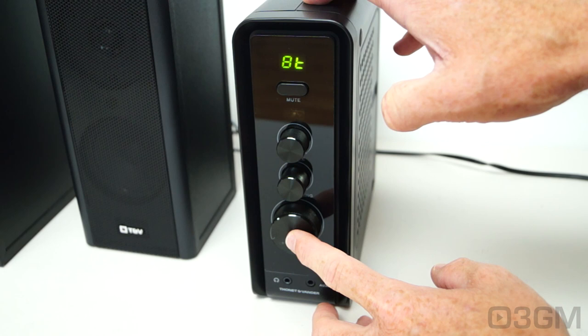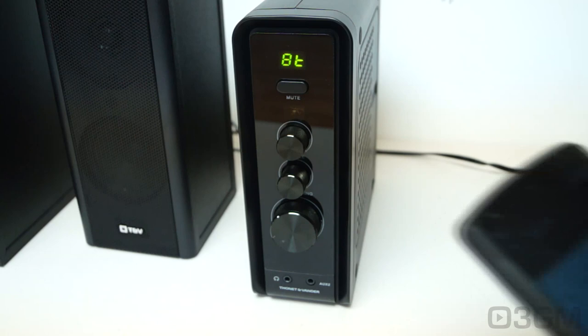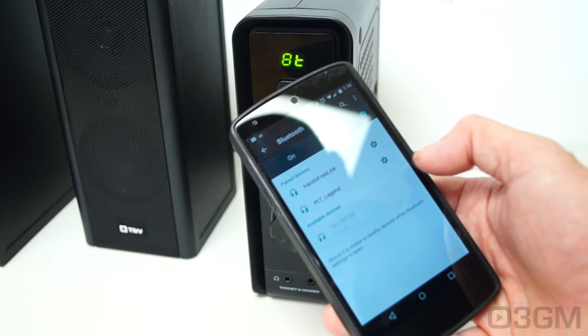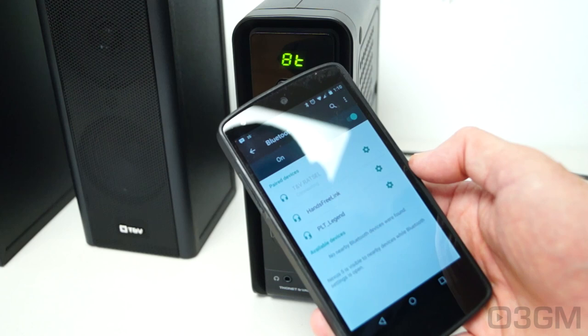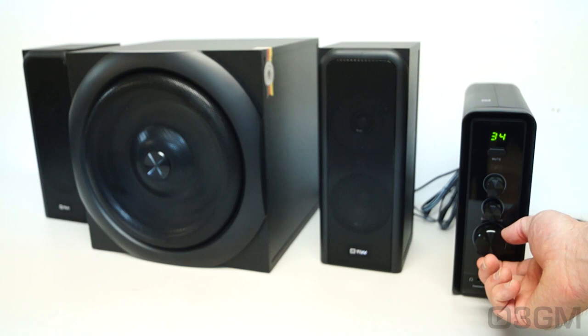You can cycle through these inputs very easily by pressing the volume knob. Now let's go ahead and connect it to my smartphone. Just enable Bluetooth on your device, it will find it — and it's connected. Now have a listen. That is max volume, max treble, and max bass.